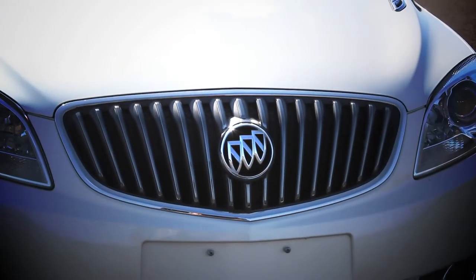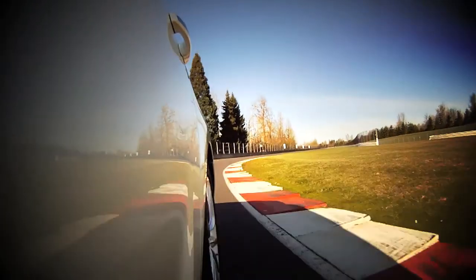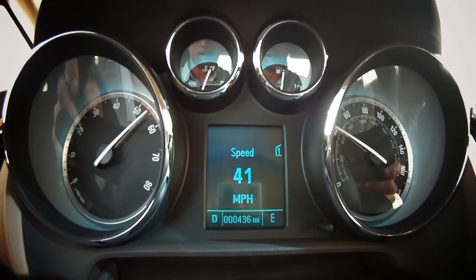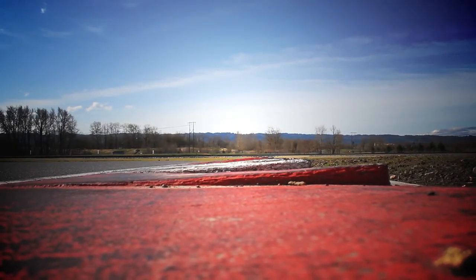Under the hood is Buick's 2.4-liter, normally aspirated EcoTech four-cylinder engine, making 180 horsepower, paired with a six-speed automatic transmission. The Verano will hit 60 from a dead standstill in an adequate 8.6 seconds, and is estimated to achieve 32 miles per gallon on the highway. Those stats are, if we're being honest, rather pedestrian. They're good, but not great.